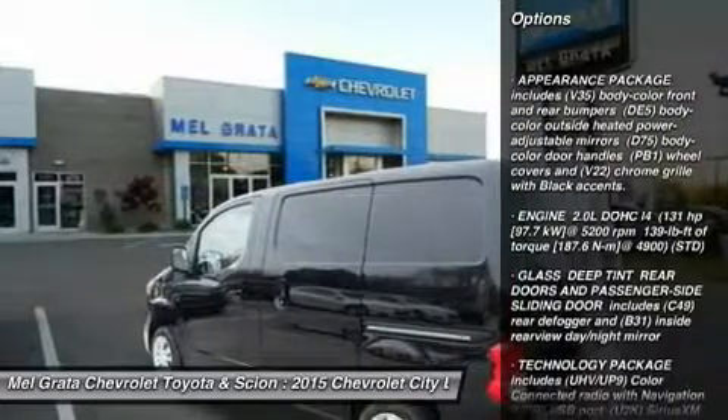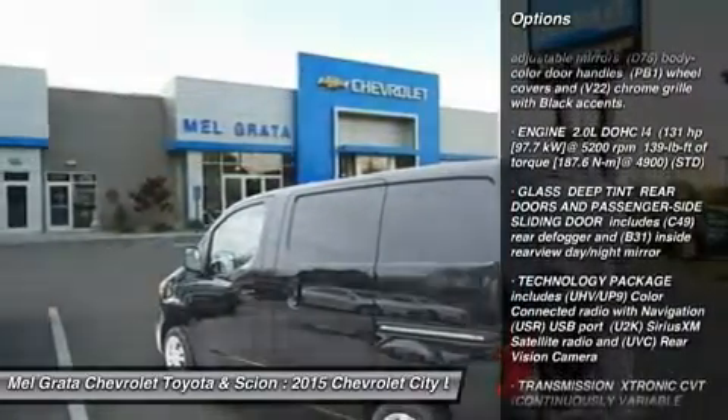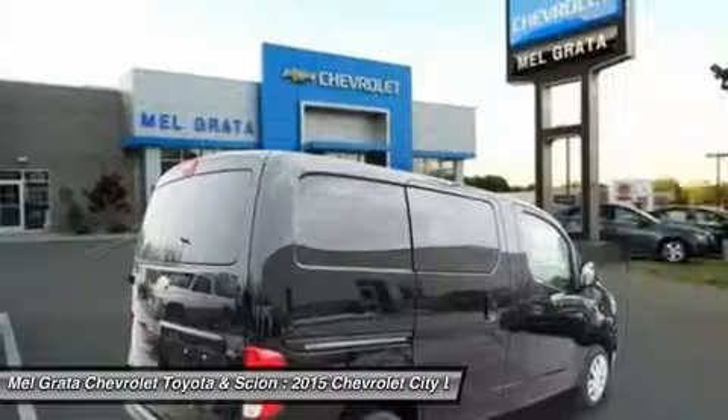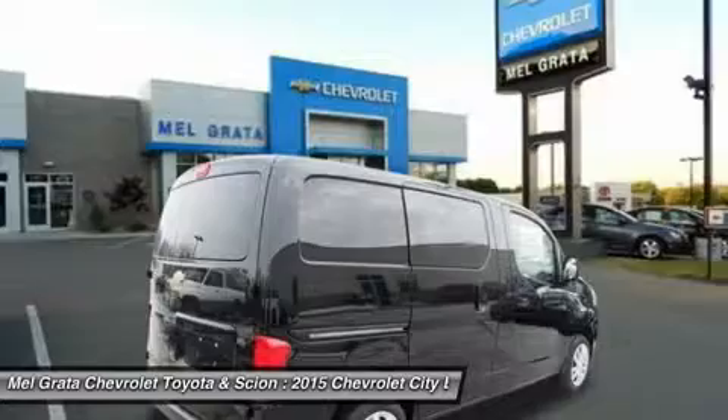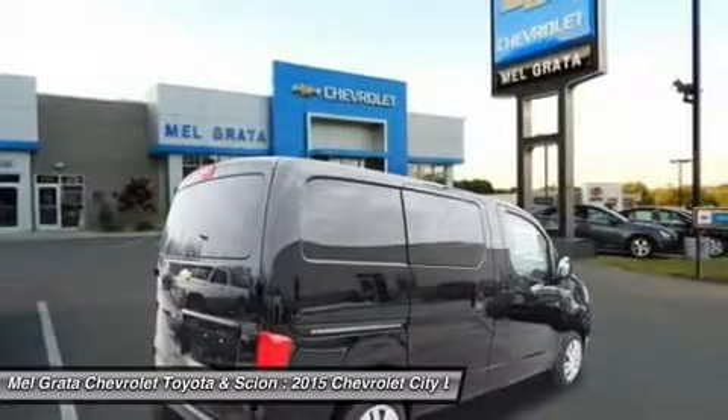With 122.7 cubic feet of cargo volume, you can easily store a variety of goods, and the 40/60 split rear doors can be opened up to 180 degrees for easy loading of said goods.